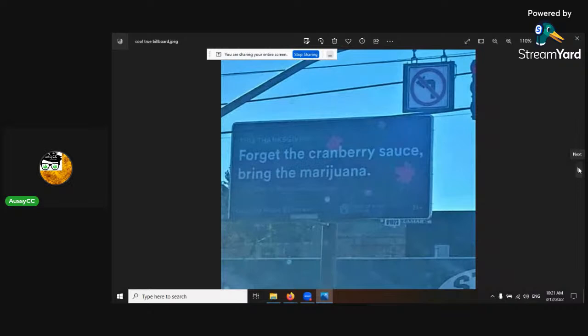Gummies dominate the cannabis-infused edible sector. Sales of cannabis-infused edibles nearly tripled from 2018 to 2022.